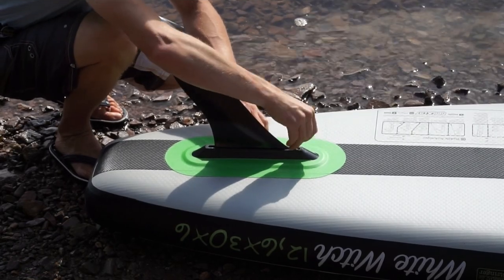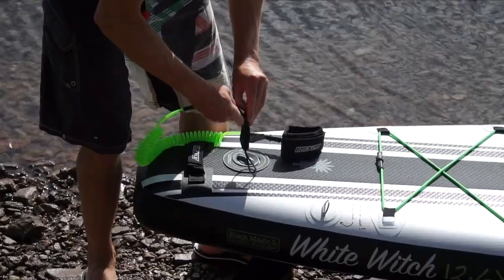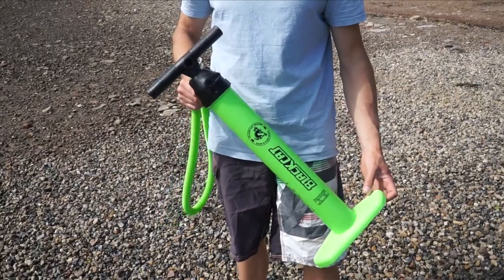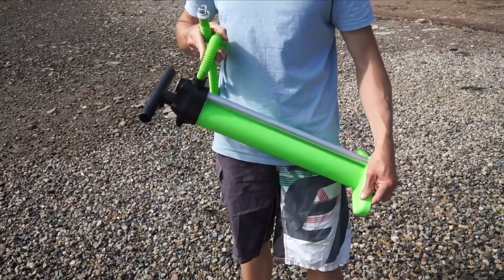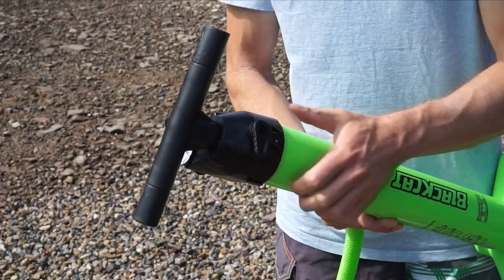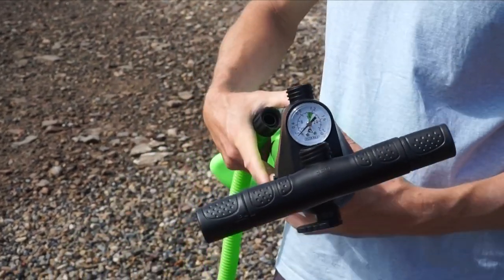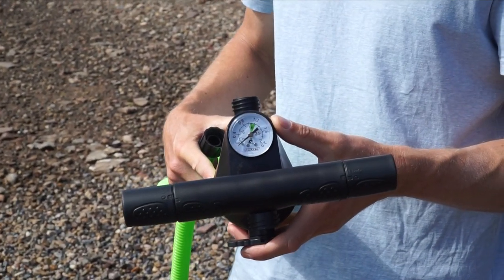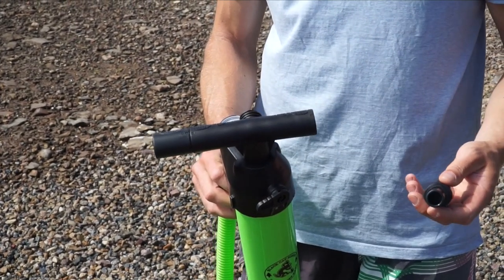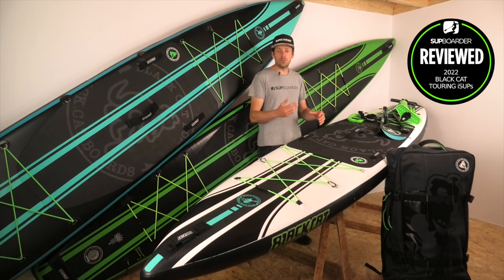The standard package includes a coiled leash and a two-way Bravo Super pump, logoed in Black Cat's colorways. It's easy to use and can reach 25 PSI, though it takes longer than larger double-chamber pumps from other brands. For touring, the Bravo Super is probably the best compromise between size and weight to take with you.